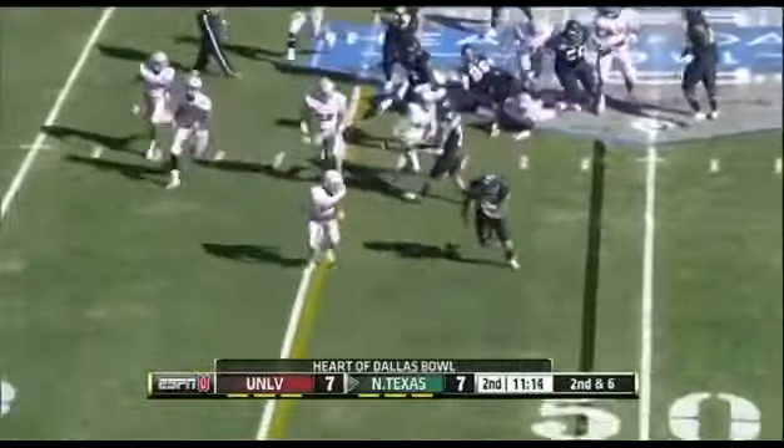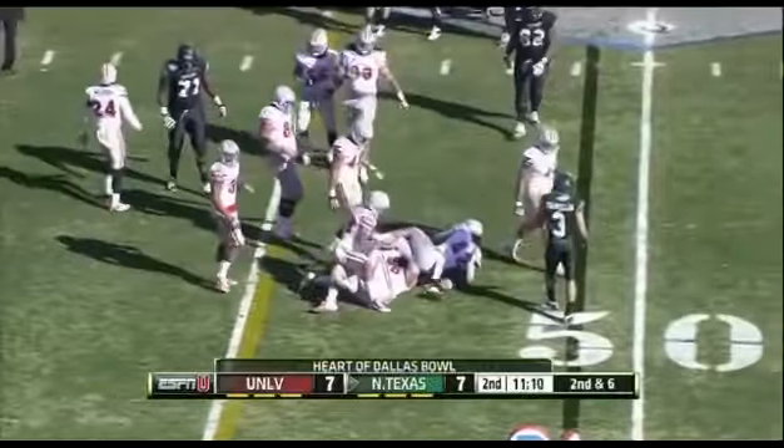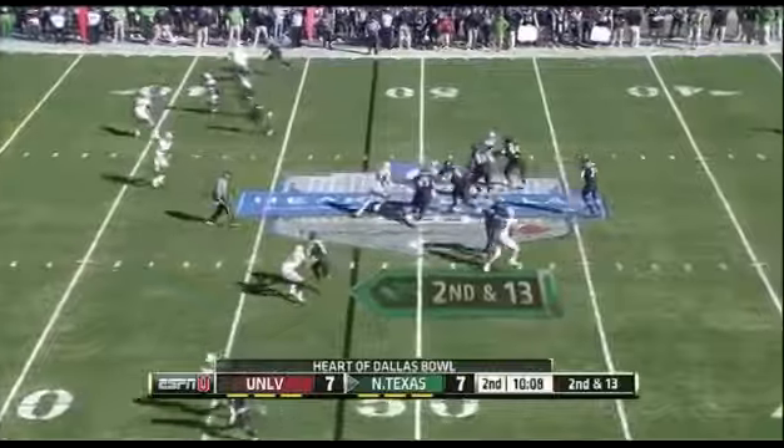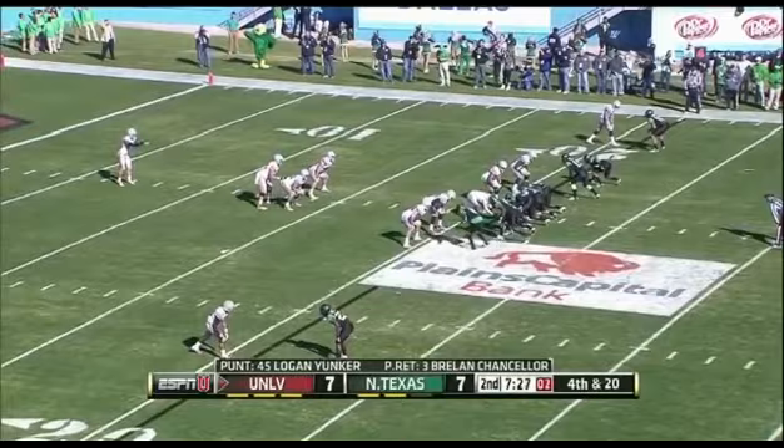Deep handoff to Bird again, bounces to the near side looking for room — he's going to be close to another first down before he's pushed out. Five receivers set, three to the right, two to the left. He comes over the middle to Chancellor — off his hand all season long, getting to the quarterback.